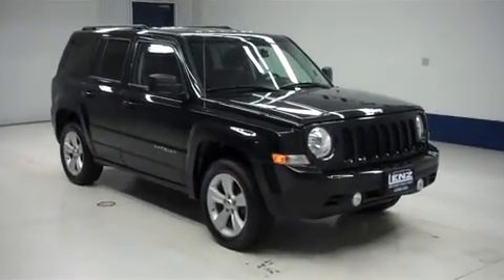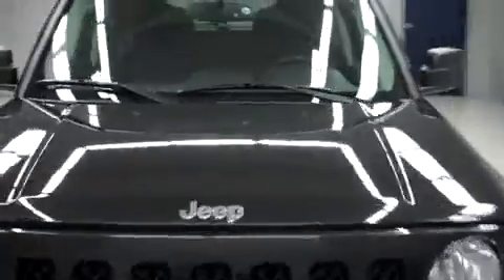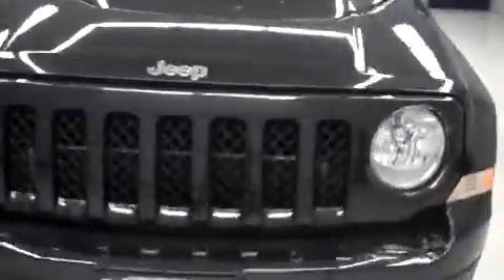This is Len's Stock number F6776Z, a 2011 Jeep Patriot. This is the Latitude Package in Brilliant Black Crystal Pearl. This Jeep is 4-door, automatic, and it has 4-wheel drive, with 46,000 miles and the 2.4-liter motor.